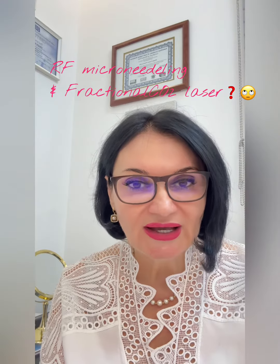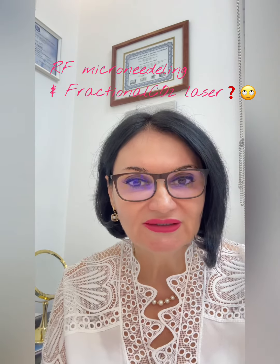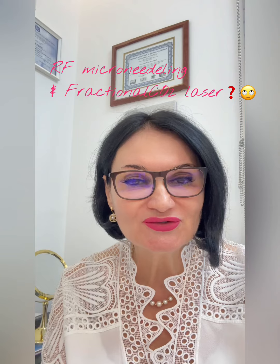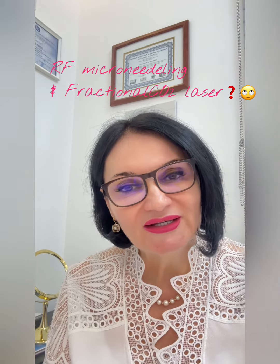At the consultation, we decide which treatment will be suitable for you and your skin condition. Consultation is free in our clinic.